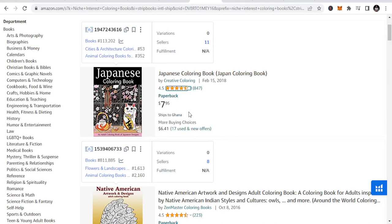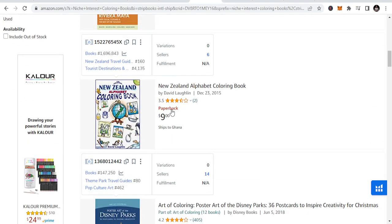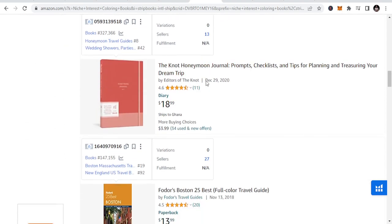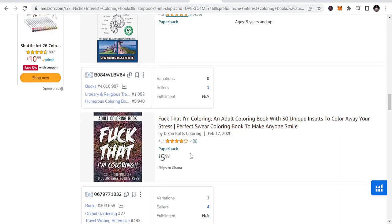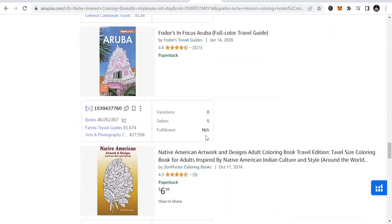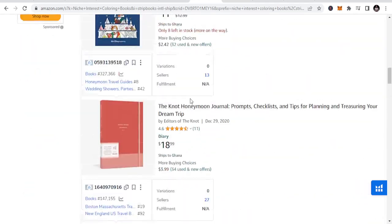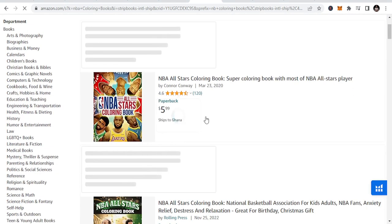These are niche specific — for example, football, NBA coloring books, New Zealand as a country-specific niche, Disney pack. You can see Acadia — these are niche specific types of coloring books you can publish. So niches like football coloring books or NBA coloring books — you search NBA coloring books and you will see results. This is niche specific.